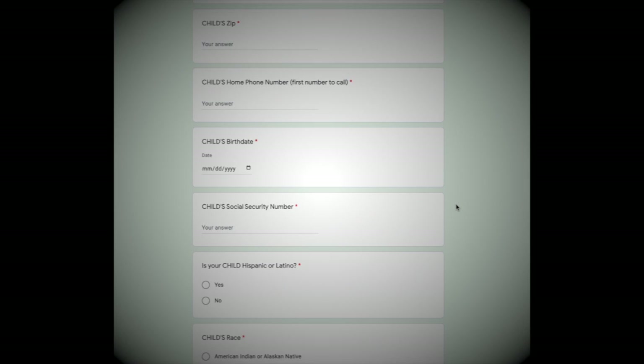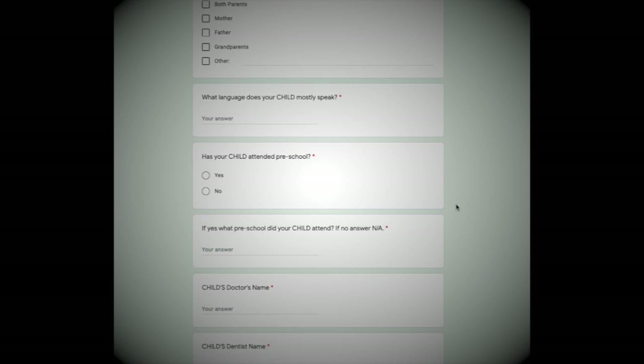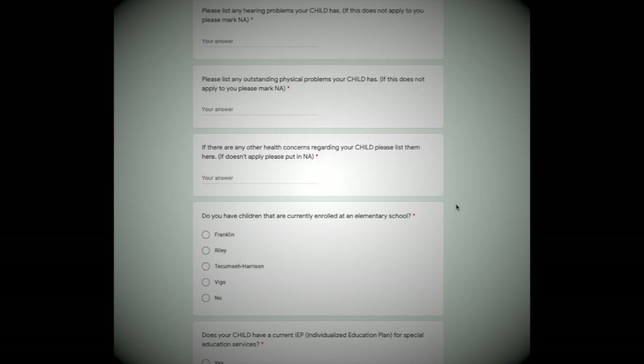Page 2 is a basic information form about your student. Remember, if a question does not apply to you, just type in N/A.